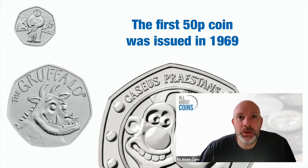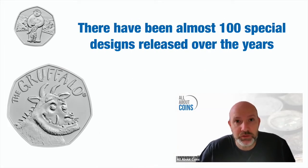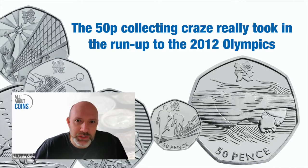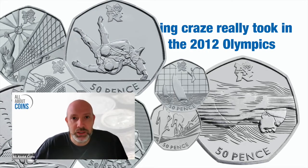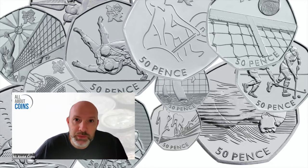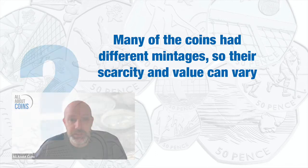Collecting 50p coins has become hugely popular over the past few years, with thousands of collectors checking their change to see what special designs they can find. It all started back in 2012 for many of us with the London Olympics, when the Royal Mint issued 29 different coins each featuring a different sport. Most of these coins have been taken out of circulation and sit in people's collections, but this was just the start, and the Royal Mint has issued many 50p coins each year since then.